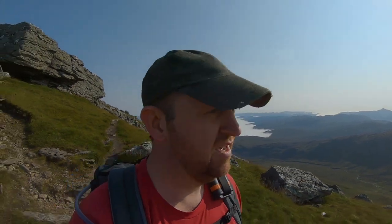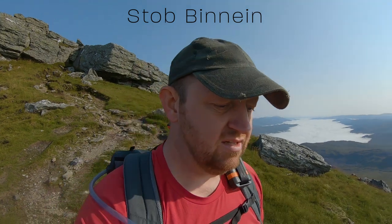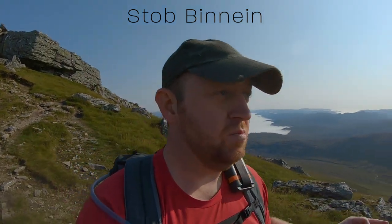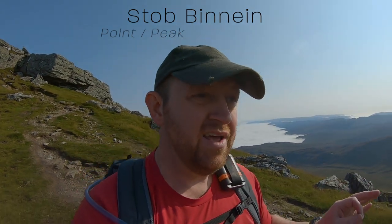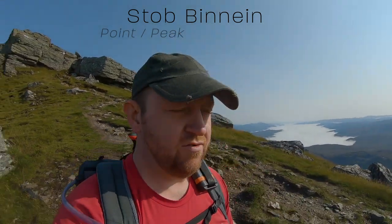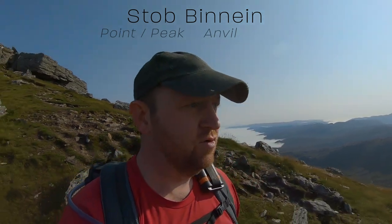The second Munro of the day is Stob Binnein. From my limited research into the names of the hills, it comes from 'Stob' meaning point or peak, and 'Binnein' is amalgamated over the years from a word meaning anvil in Scots Gaelic. So Stob Binnein — point of the anvil.